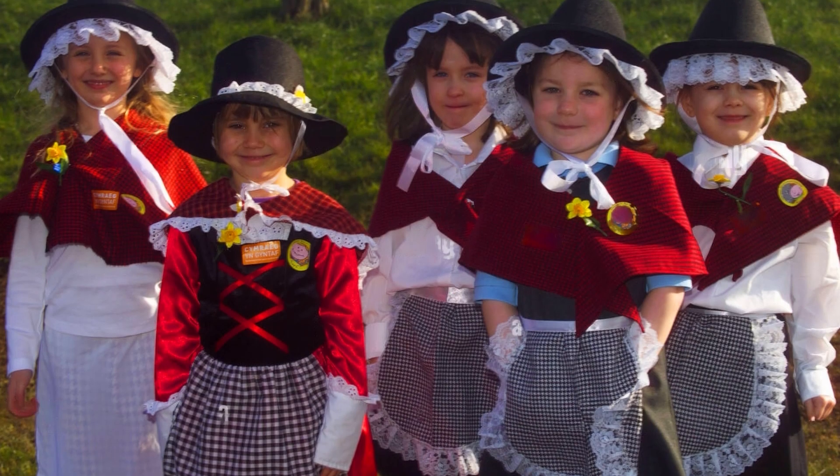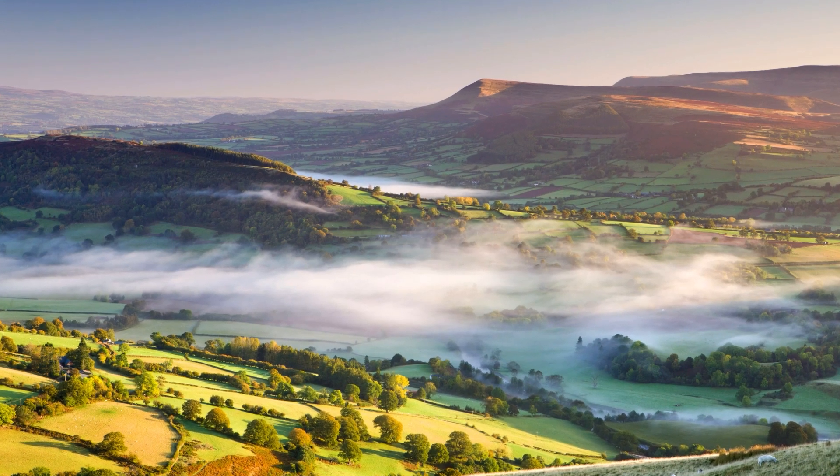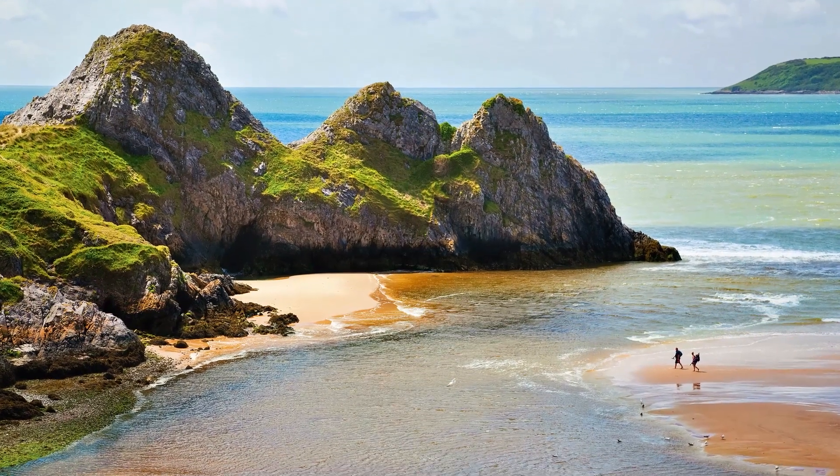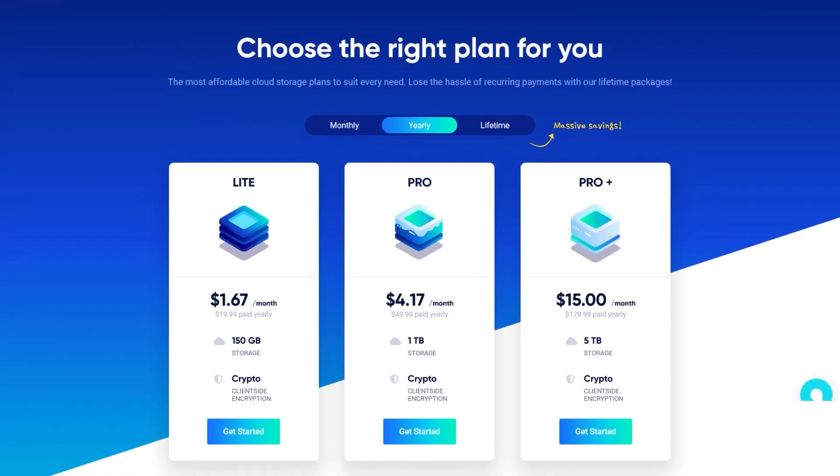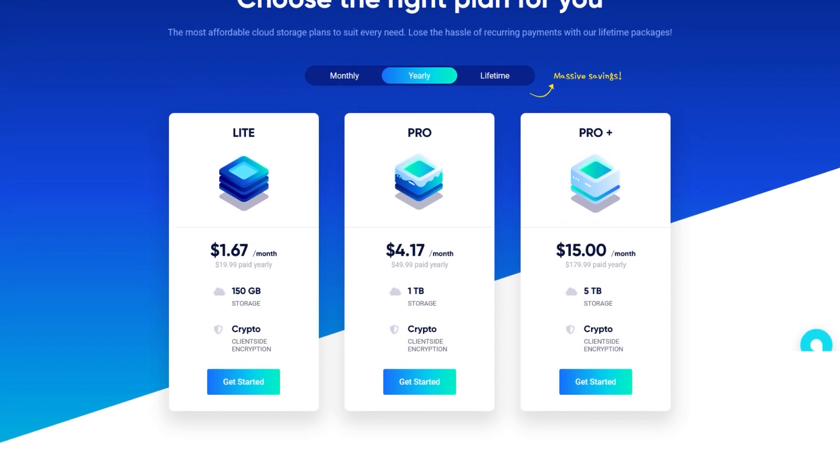Wales is also known for its rich culture, lovely countryside, and stunning coastal areas — well, at least according to the first result on Google. No wonder they're so chill. Icedrive offers great pricing flexibility with monthly, yearly, and lifetime deals. These deals can save you a great deal over your lifetime.